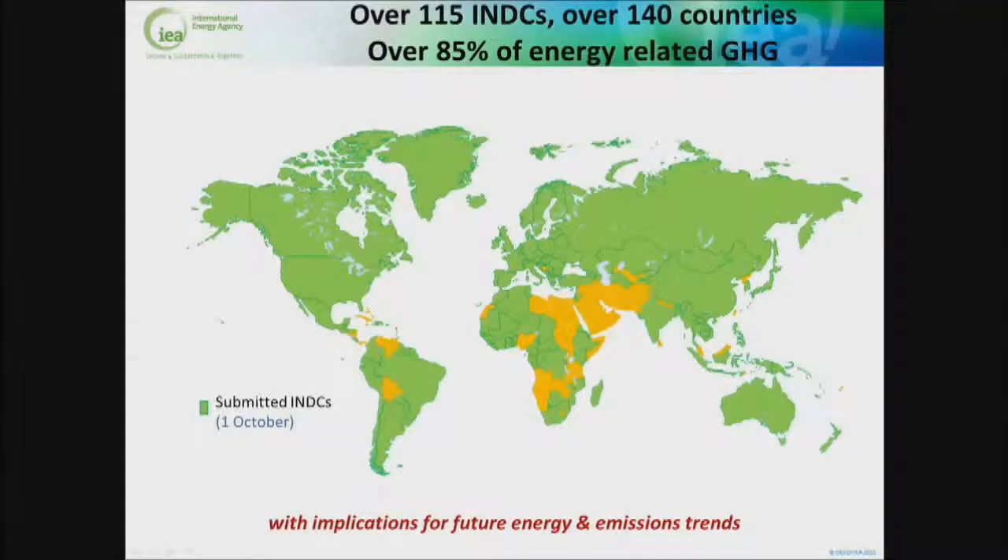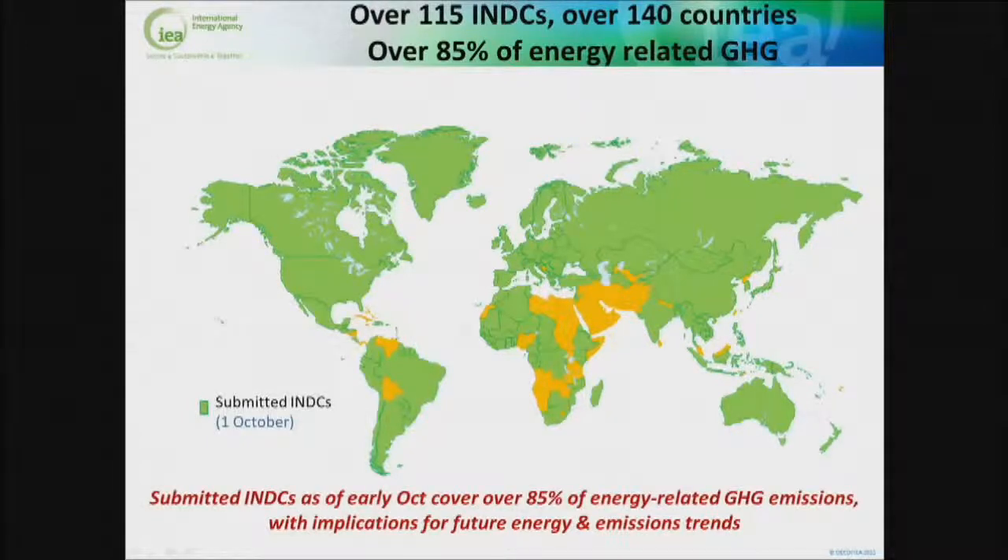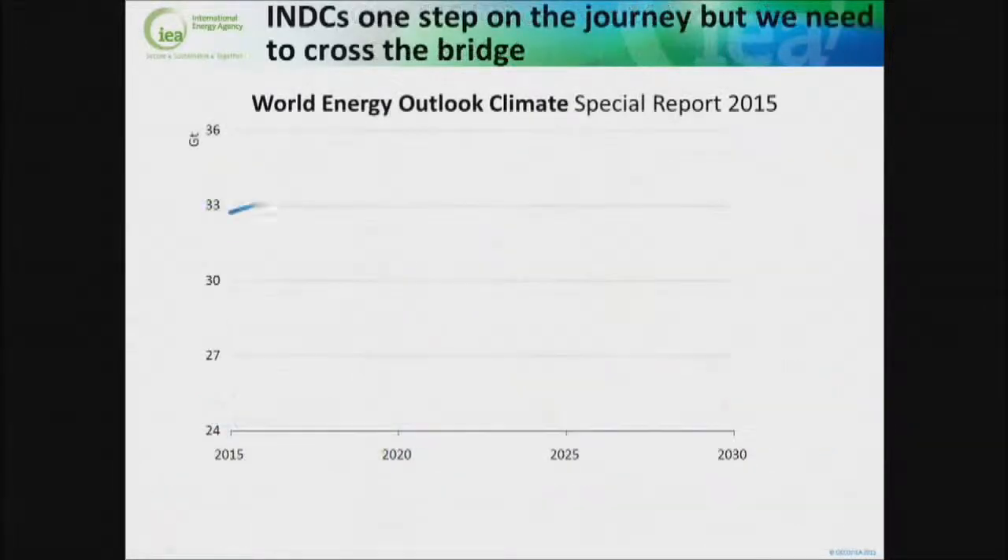How are we doing? We've heard a bit this morning about the INDCs. By the time this analysis was done, over 140 of these were in, covering 85% of energy-related greenhouse gas emissions. This is what we think the INDCs, as they stand, would achieve in terms of carbon emissions. They're a good start, but they don't actually even start to reduce carbon emissions — they slow the rate of growth down, but they don't show us a reduction.